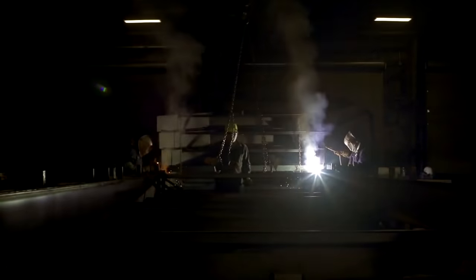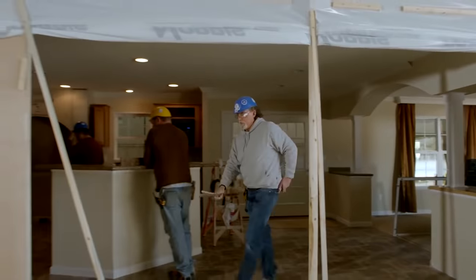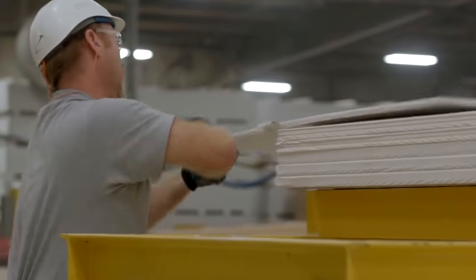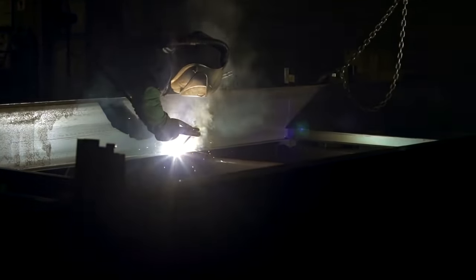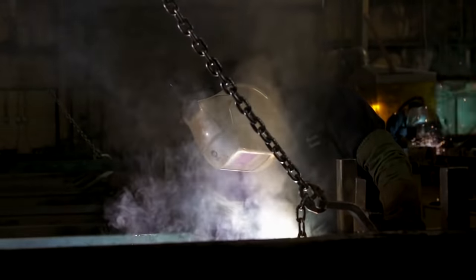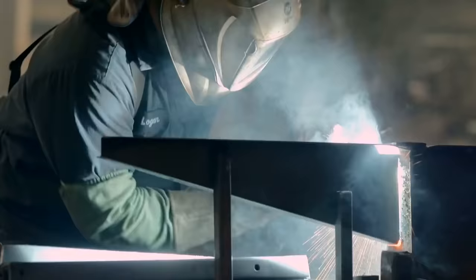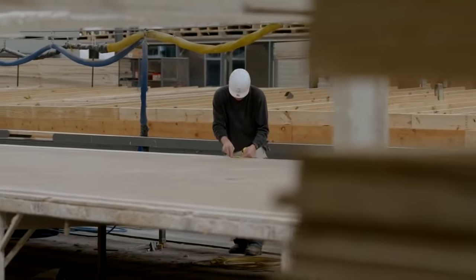There is a solution to this problem and some companies are already making active use of it, like the American company Clayton Homes, based in Tennessee. Instead of erecting houses on site, they resort to another method — the house, from the foundation to the roof and the interior, is all assembled indoors.